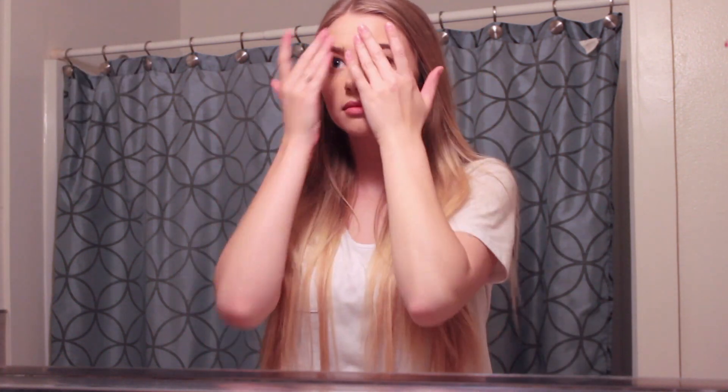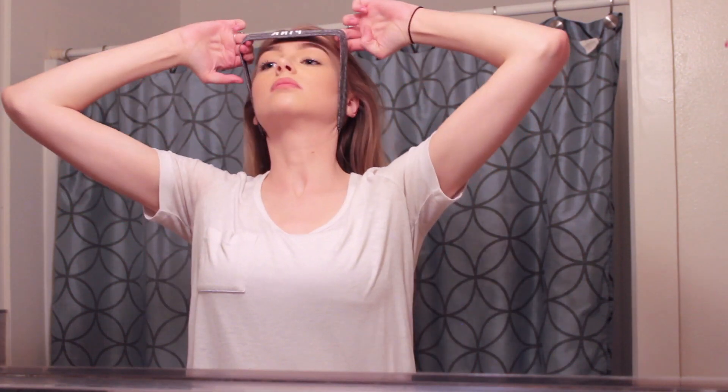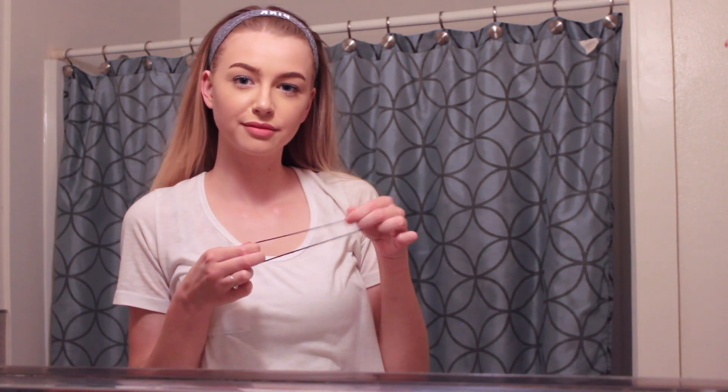Hey guys, welcome back to my channel. Today's video is going to be my nighttime skincare routine, and this was a highly requested video so I hope you guys enjoy.